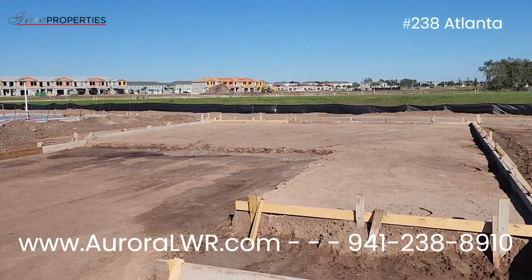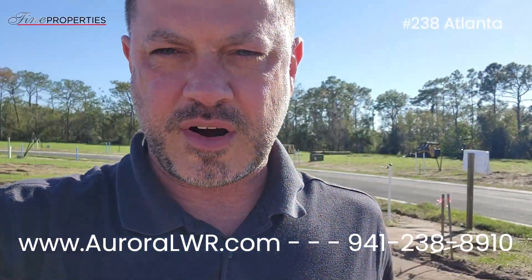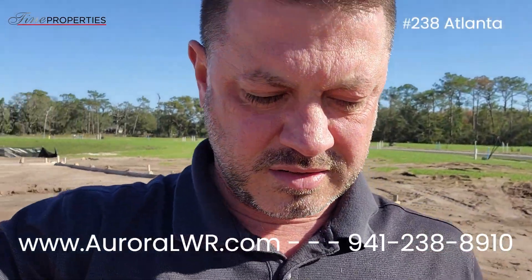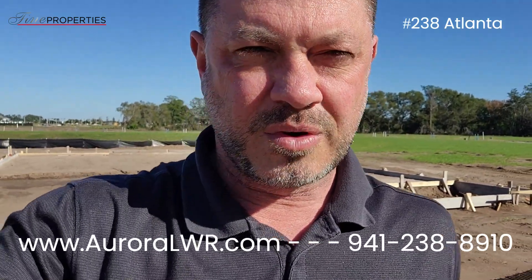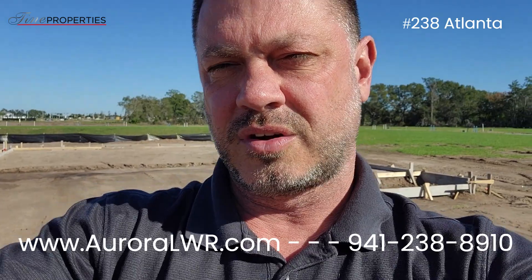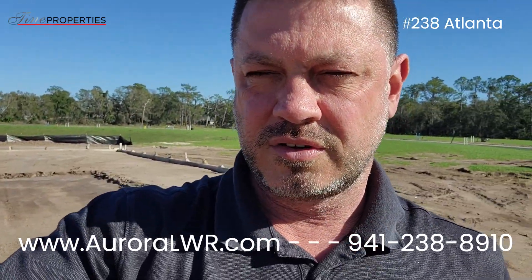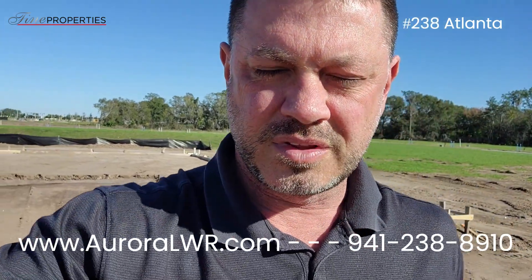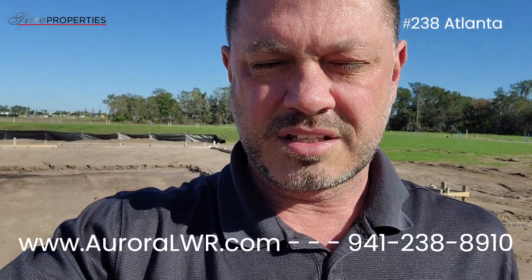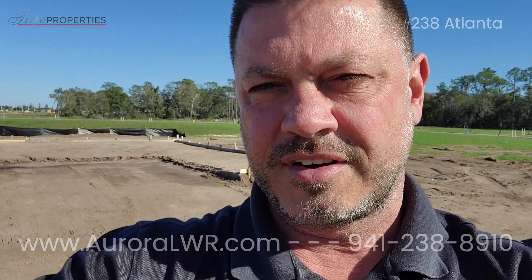If you have any questions, reach out to me. I'm Jason Van Cleve with Fine Properties. I work in Aurora marketing and selling these homes. I work for you, so if you buy a home through me, I will help you throughout the whole process — from the contract, videos through the walkthrough, all the way to closing with inspections and anything else that you need. Give me a call: 941-238-8910. Have a nice day.